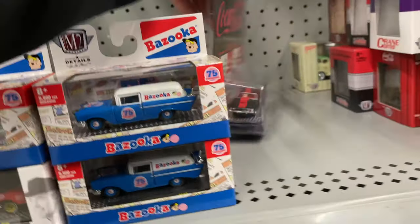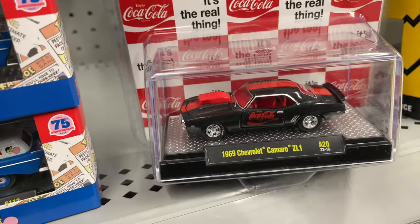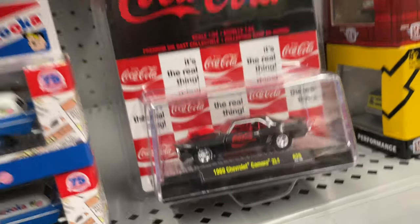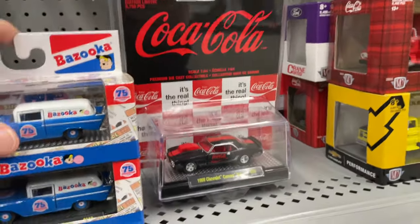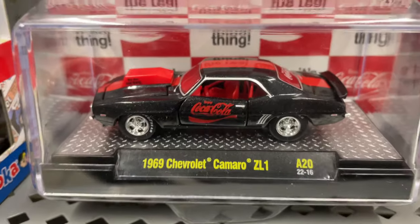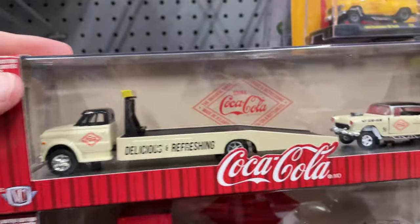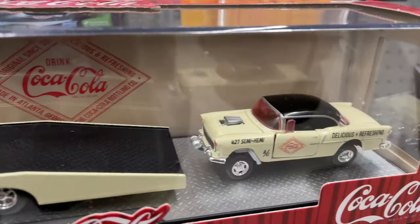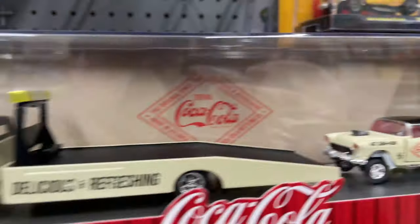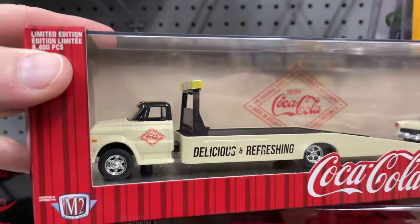And what do we have here - Chevy Camaro ZL1, that's pretty nice, I like the color combination. This is nice too - wow - a 55 Bel Air and a 68 Chevy truck.